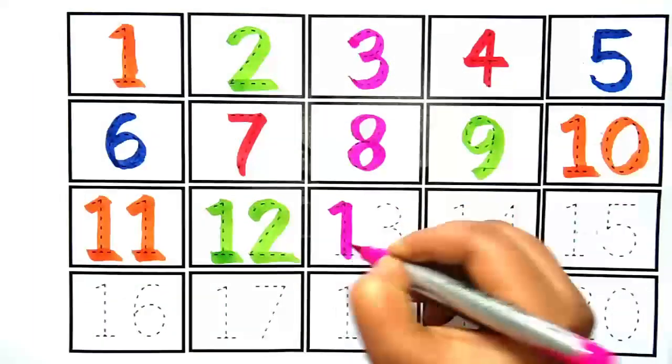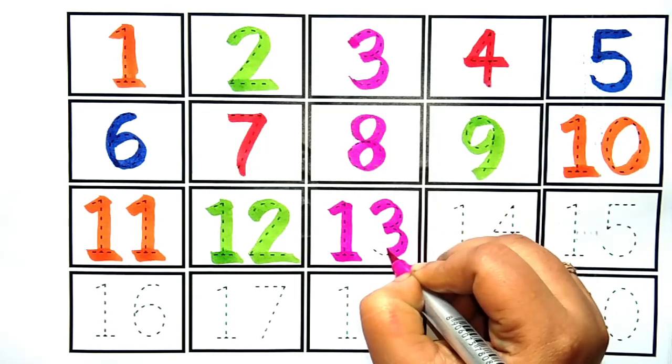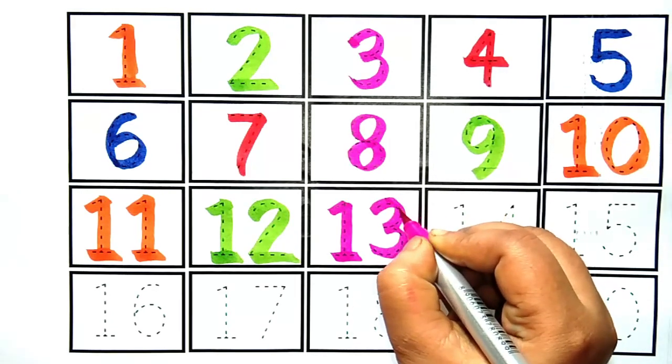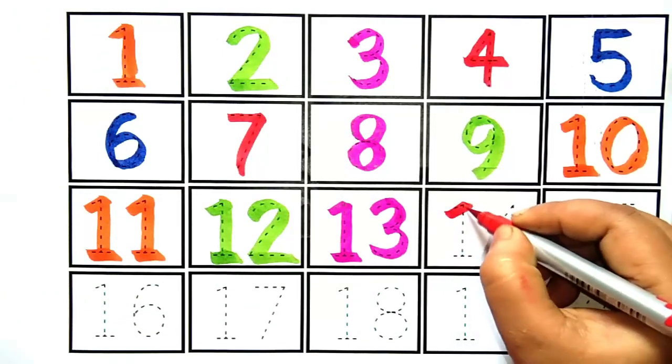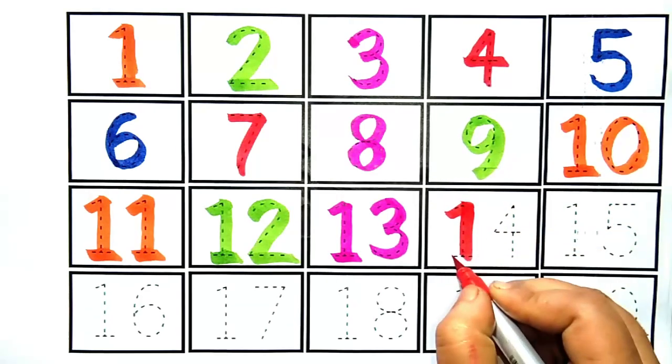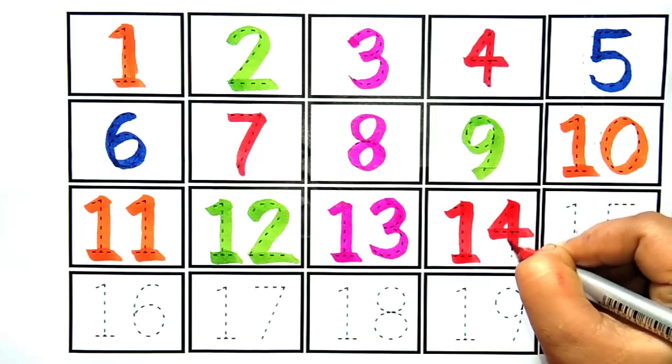Thirteen. This is number thirteen. This is number fourteen. This is number fourteen.